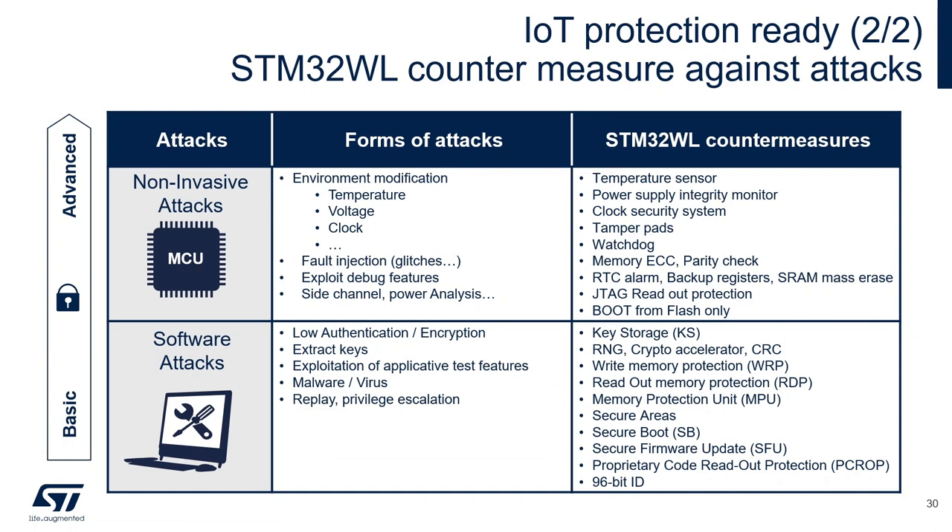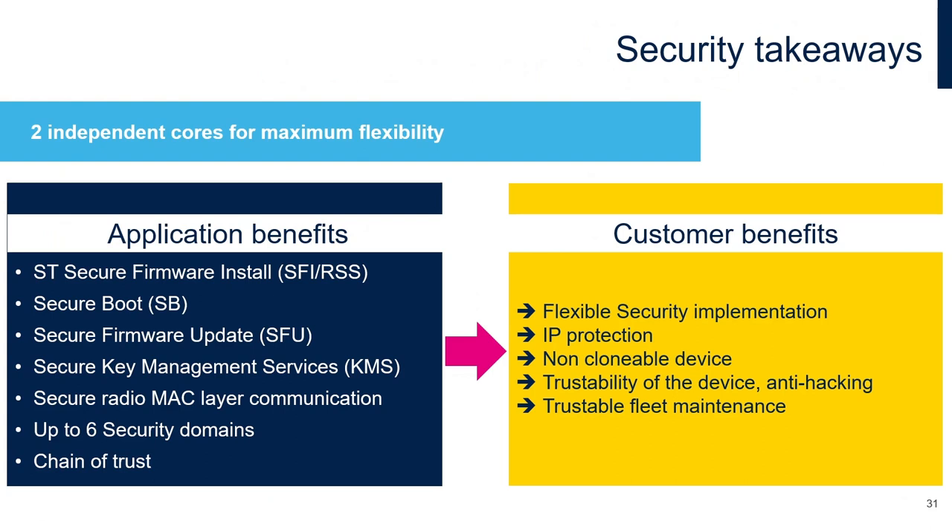In the CubeWL package provided free of charge on st.com, we provide this mechanism through secure boot, secure firmware update, and a source code example of LoRaWAN firmware update over the air. STM32WL is ready against many kinds of attacks — software-based or non-invasive — with countermeasures based on the security features described. These translate into customer benefits: flexible security implementation, IP protection, non-clonable device, tamper resistance, anti-hacking, and traceable fleet maintenance.